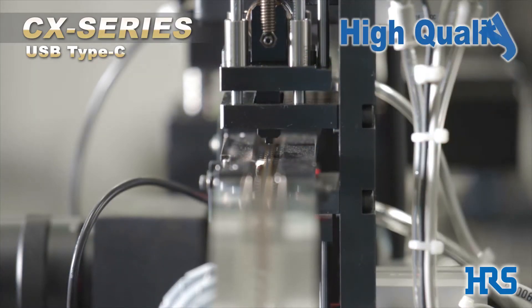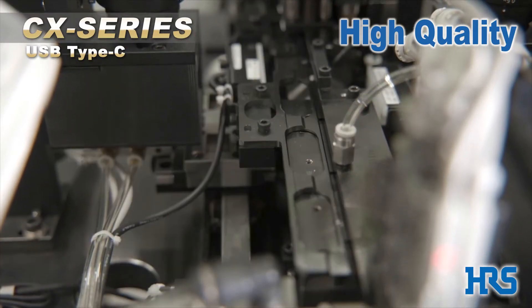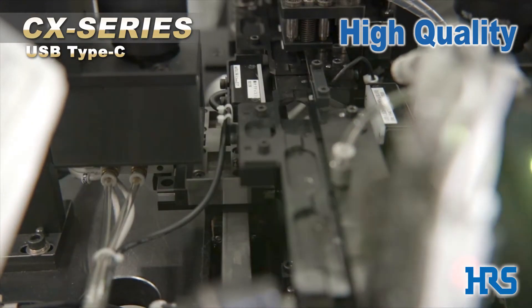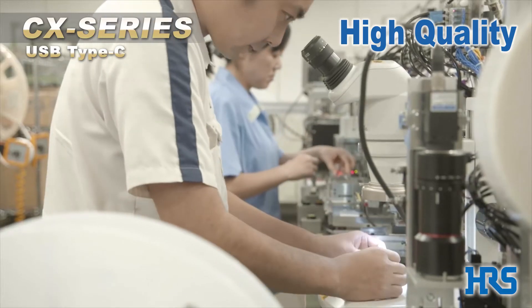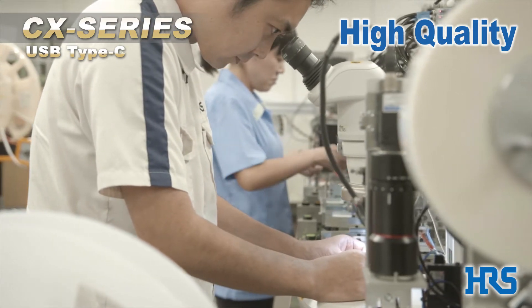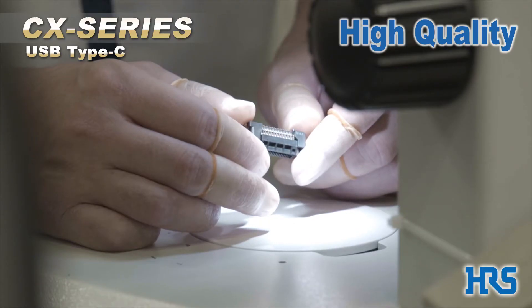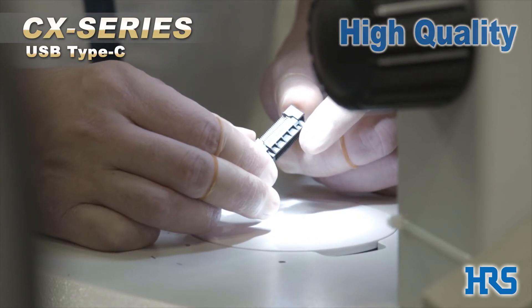High quality. Hirose's high quality products are a result of continued innovation in manufacturing. Dependable quality, shortened delivery time, and the implementation of waste reduction ecosystems have all been achieved through years of experience manufacturing precise, miniaturized connectors and developing original production systems.